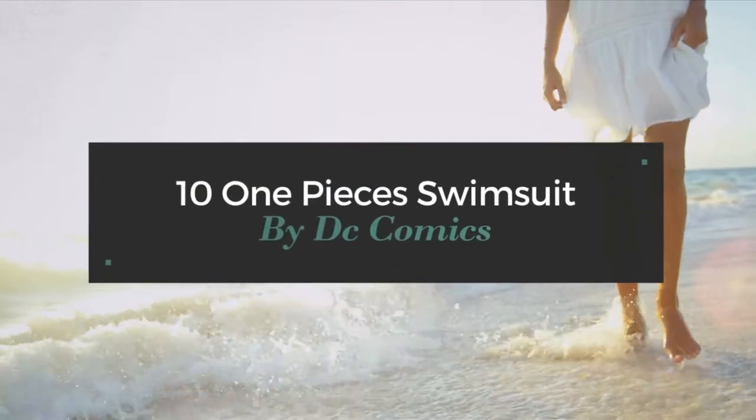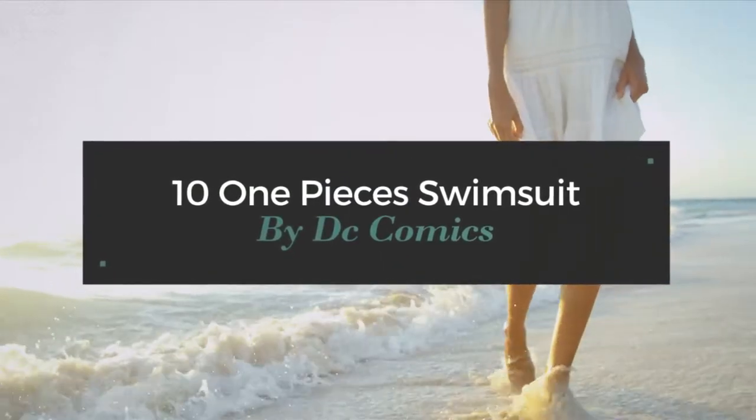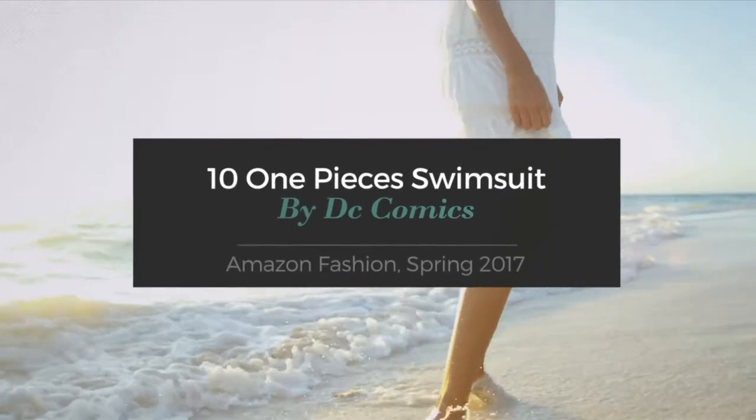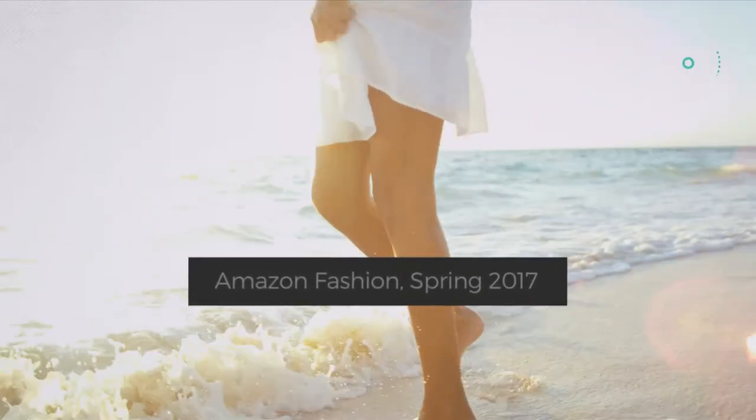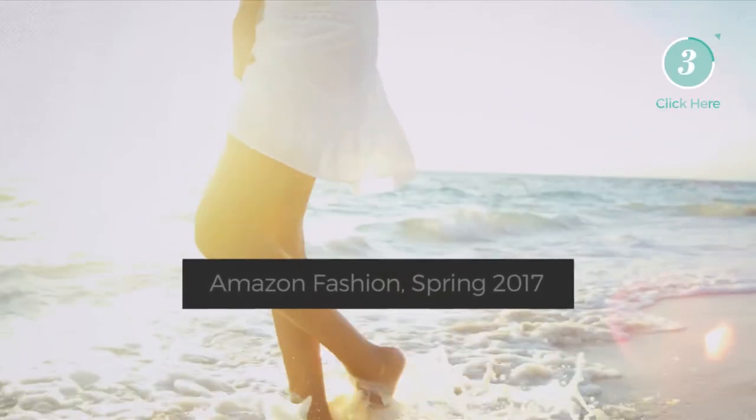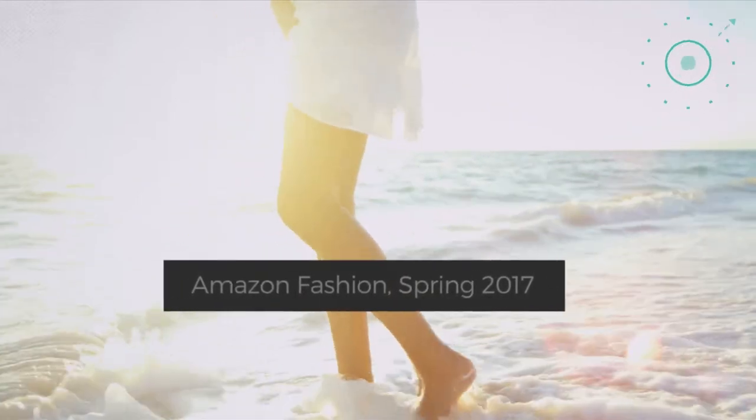10 One-Piece Swimsuits by DC Comics, Amazon Fashion, Spring 2017. At any time, click the circle and get the details about your favorite swimsuit.